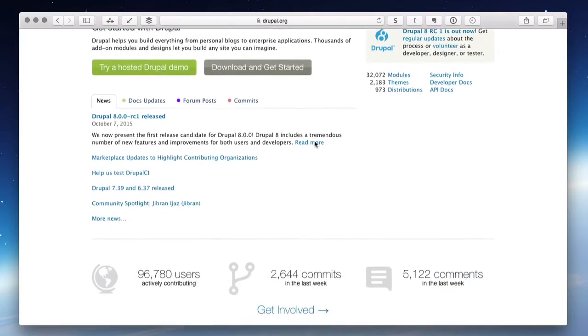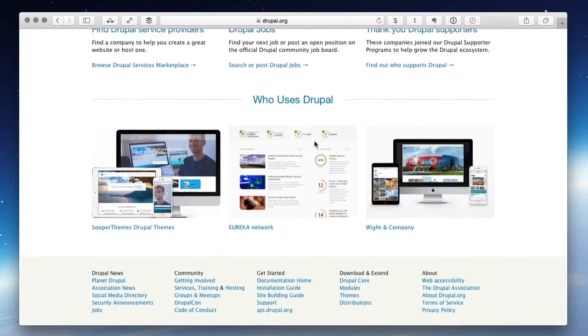Also, an open source project like Drupal has thousands of volunteers working on it. These volunteers pour way more hours into their system than any commercial vendor could possibly justify.